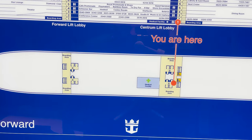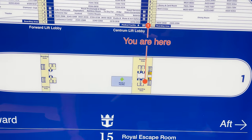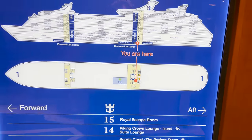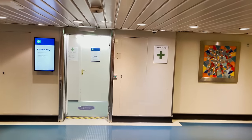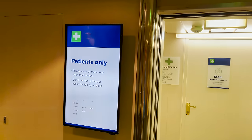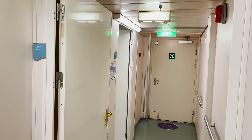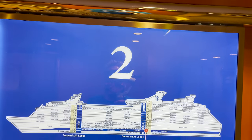Deck one is where the fun begins. Not too much to show here — we have boarding areas at the forward elevators and stairs and the midship elevators and stairs for disembarking at ports of call. The other thing to show here is the medical facility, accessible via the midship elevators and stairs. They have a display board outside with hours and contact information posted, and you can head inside if you need to visit.